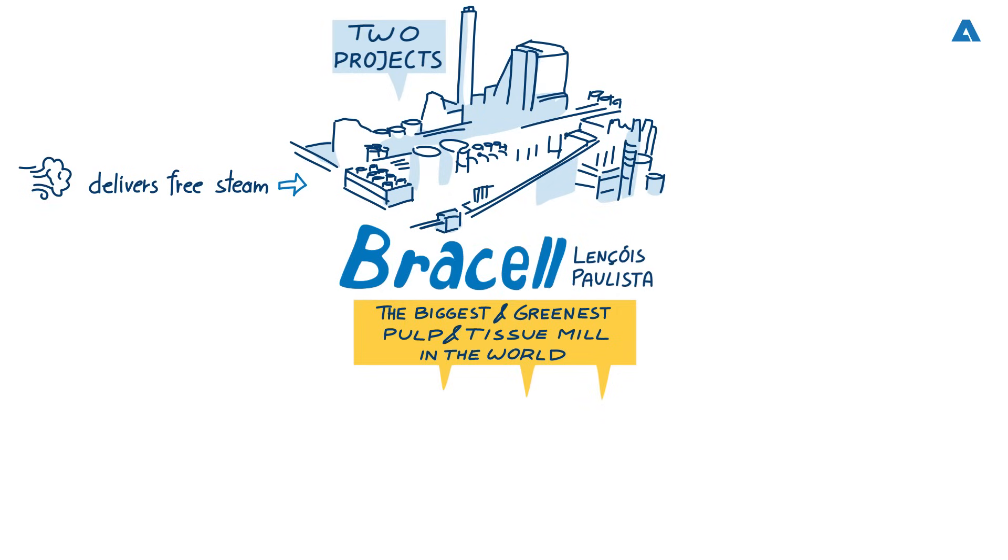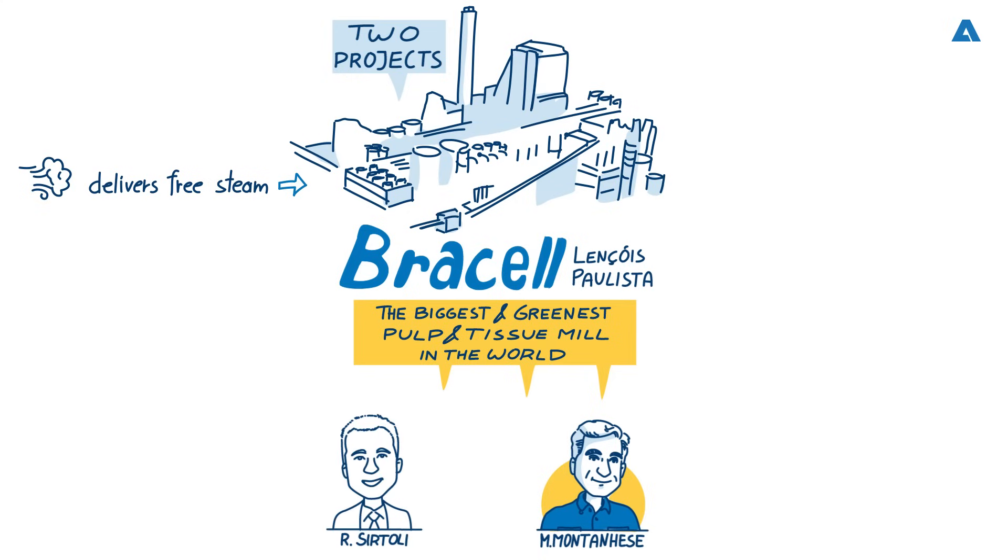Today we have invited Marcelo Montenhez de Lima from Bracel, who is the Tissue Project Senior Manager. We've also invited Rafael Sotoli, Director of Operations from Andritz, and Klaus Bletschinger, Vice President of Tissue, also from Andritz, to tell us about these two impressive projects. Gentlemen, great to have you with us. So let's have a look at Project Star first. Marcelo, can you please tell us about this benchmark pulp mill?